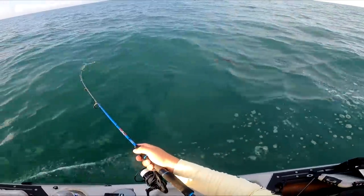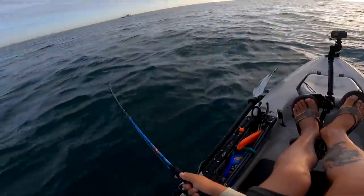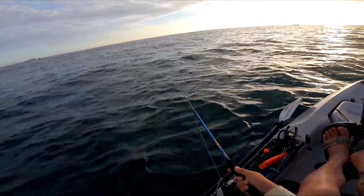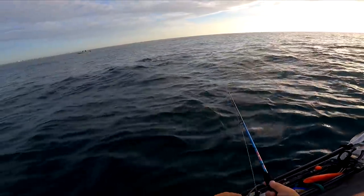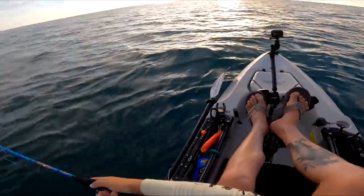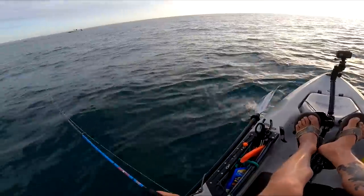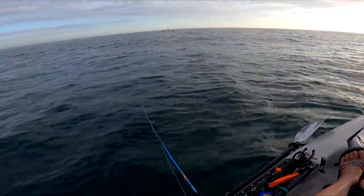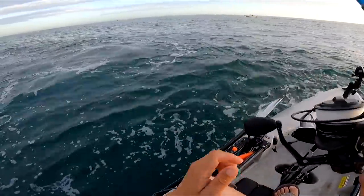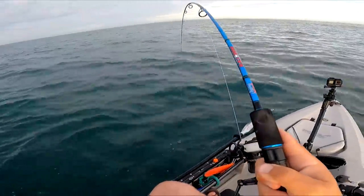I'm gonna try to slay a dragon with that thing. That's a barracuda. Saw him? Got him! That was the sickest eat ever guys. That was so sick. He's giant.